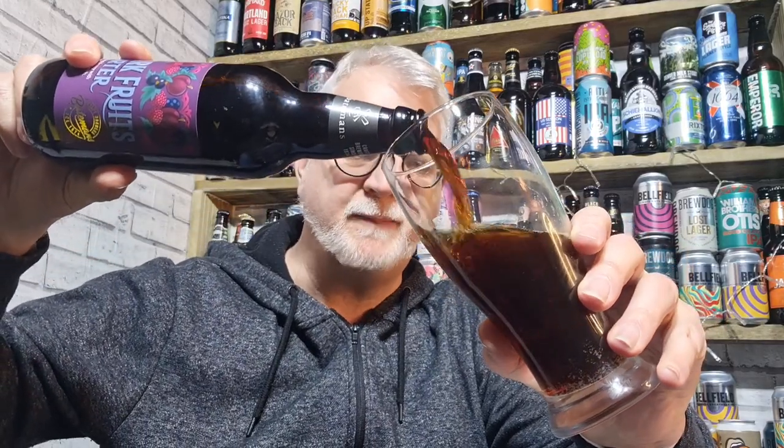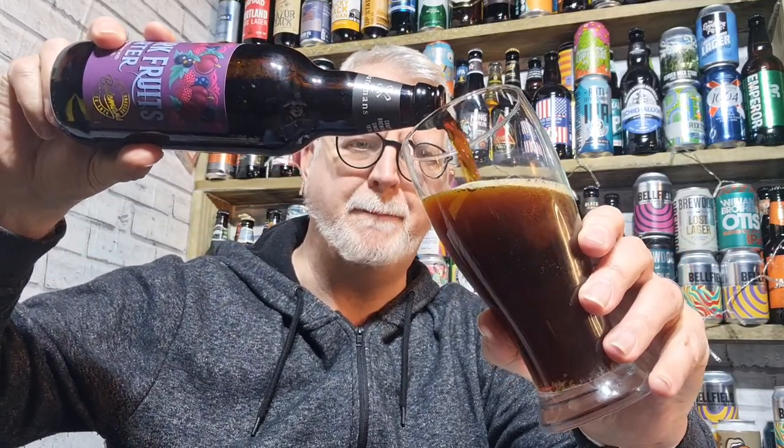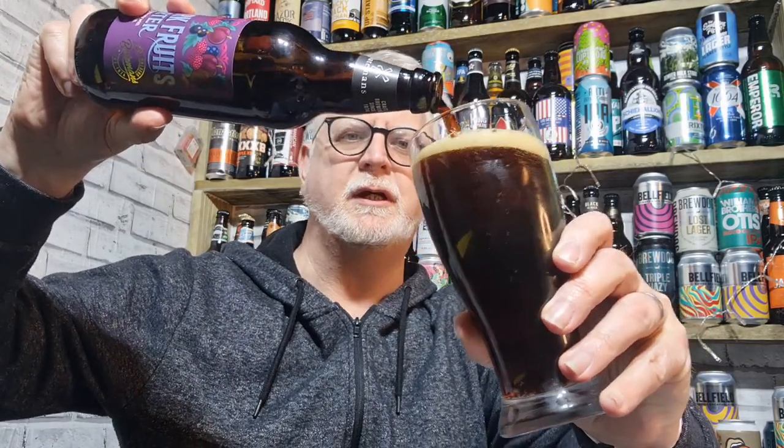Never tried any of these before, really looking forward to it. A few people have mentioned in comments that they want to know what this one tastes like, so for everybody out there wondering — we're going to review it and see what it's like. I'm just expecting that porter base and lots of fruity, sweet fruity flavors.